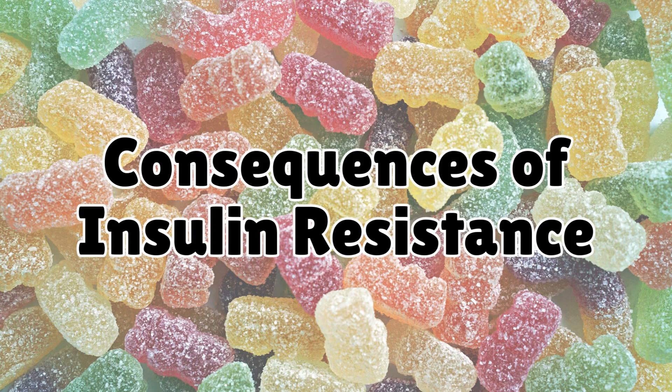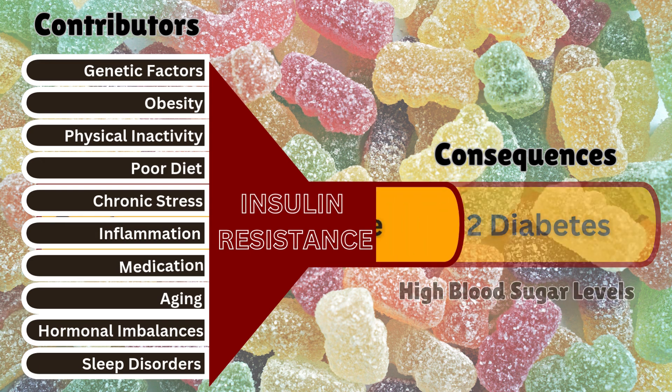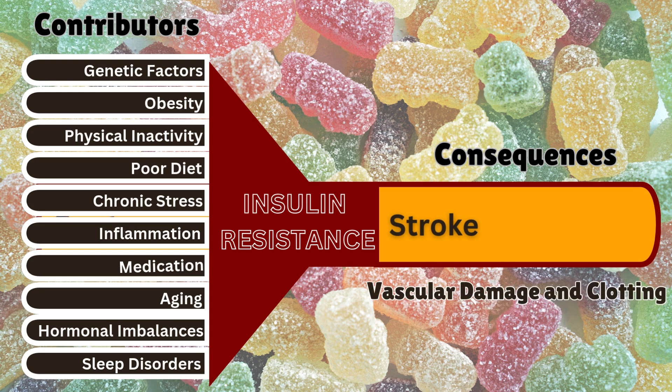Let us now look at the consequences of insulin resistance and the various chronic diseases that can develop as a result. Type 2 diabetes occurs due to high sugar levels in the bloodstream. Heart disease occurs due to high blood pressure and arterial damage. Stroke occurs due to vascular damage and increased clotting risk.